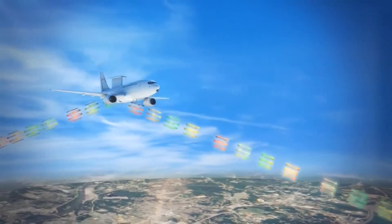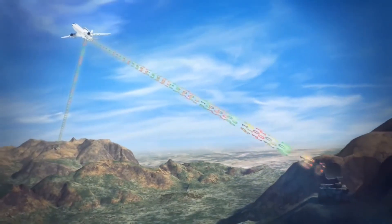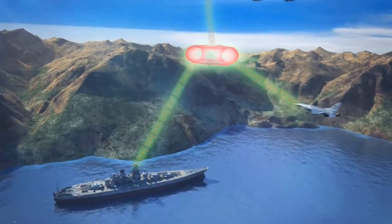It features very high frequencies (VHF), ultra-high frequencies (UHF), satellite communication (SATCOM), and identification, friend or foe (IFF). It also features electronic countermeasure (ECM).